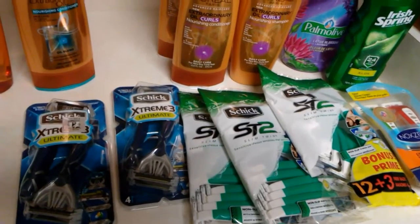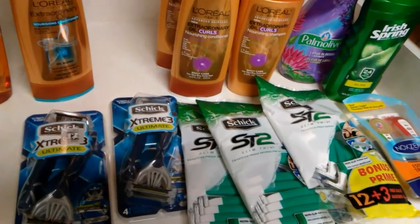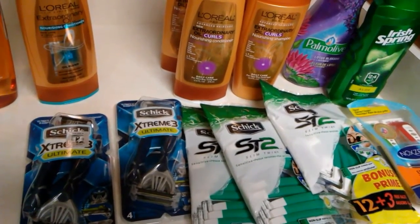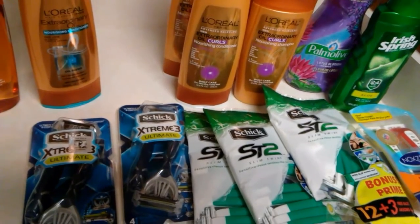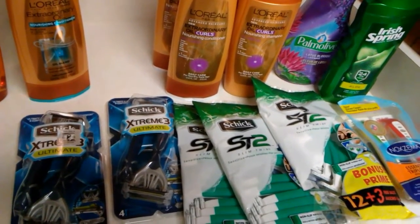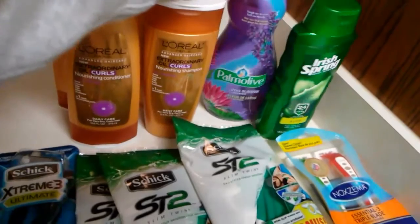They're on sale for $5.99. I bought five of them, and five of them will ring up at $29.95. You will use five of the $4 off of one coupons that we got in our SmartSource this week, which would deduct $20. You will pay $9.95 out of pocket.